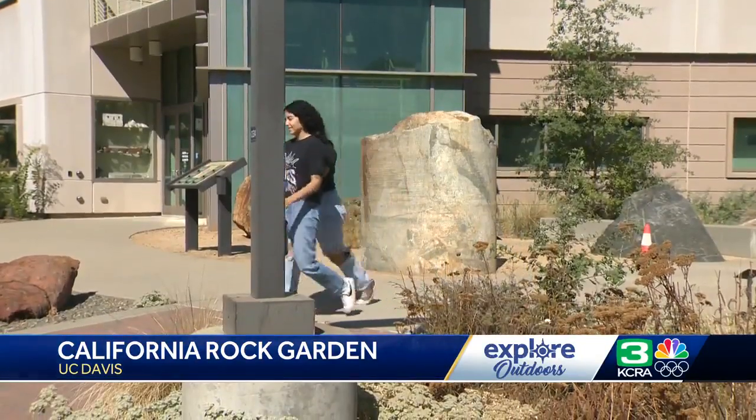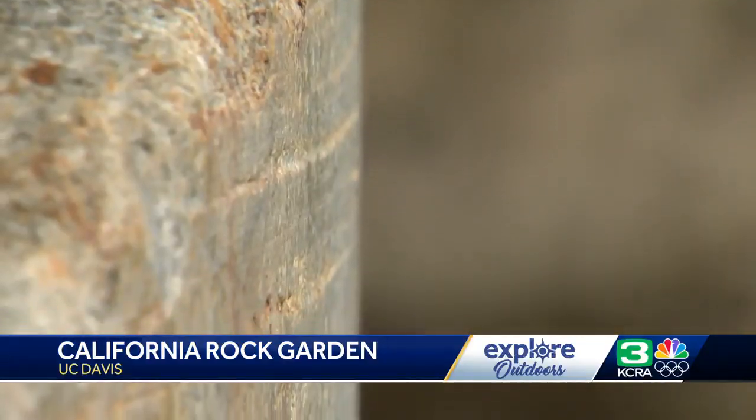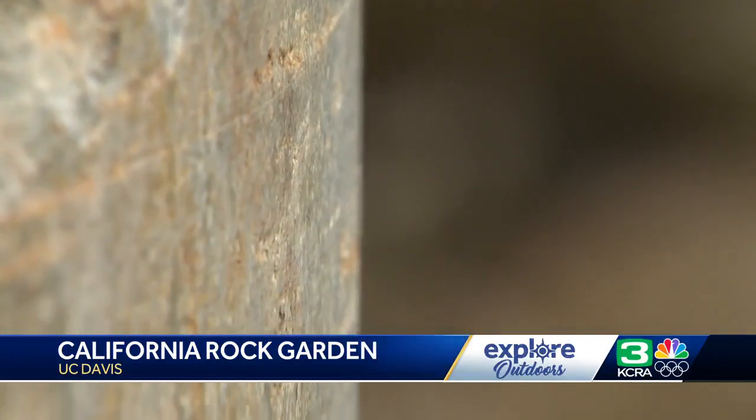Our mantra here is assembling California. The garden is designed for self-guided tours, allowing visitors to explore at their own pace — come and admire. We also have resources available on our department website. Visitors can download a couple of different PDFs, a map and explanation.